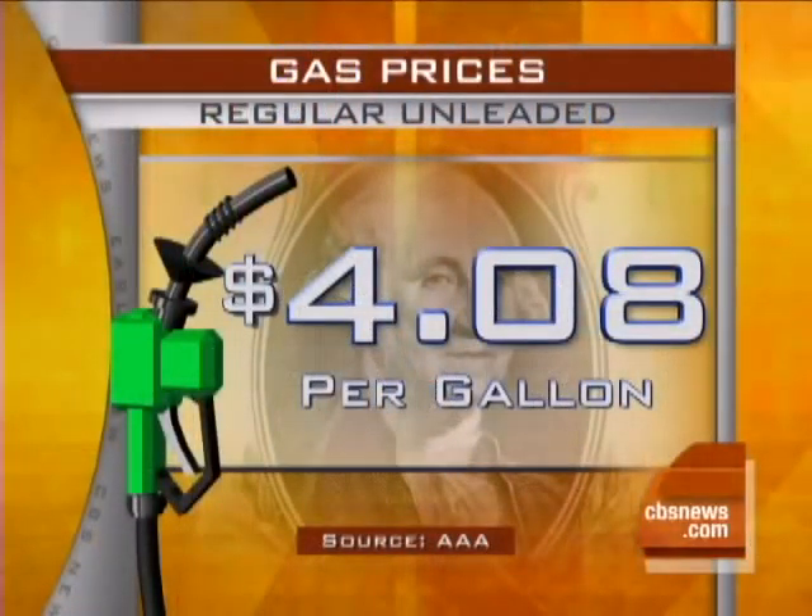The national average is now $4.08 a gallon, and that has a lot of Americans trying to come up with eco-friendly ways to keep driving past the gas station. Early Show national correspondent Hattie Kaufman reports.